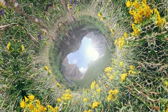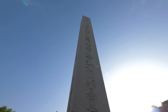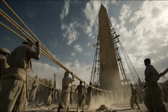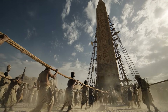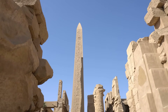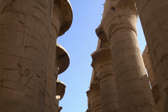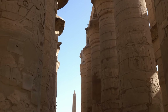Imagine witnessing an impossible feat — a stone monument taller than a ten-story building, weighing as much as a jumbo jet, being lifted upright by human hands alone. In the ancient world, such miracles were real. Obelisks, massive slender pillars of hard granite, were quarried, hauled, and erected by civilizations without modern machinery. How did ancient builders move these gigantic monuments that even today would test the limits of our cranes and engineering?